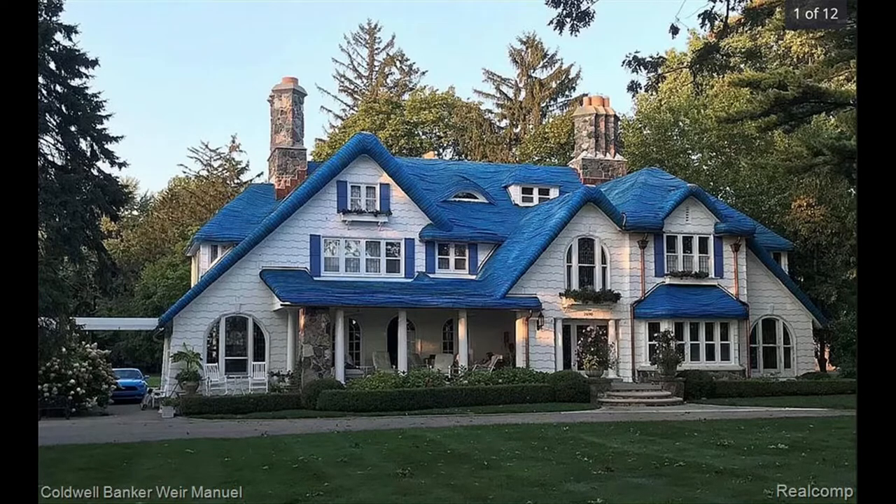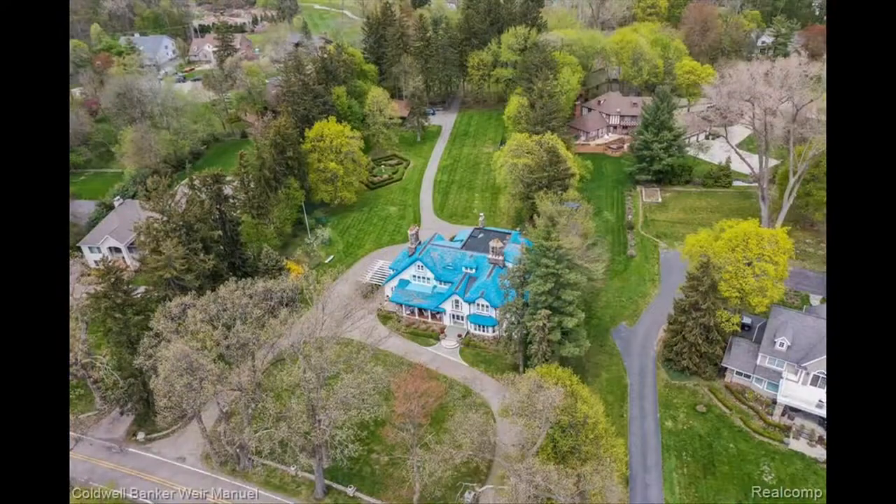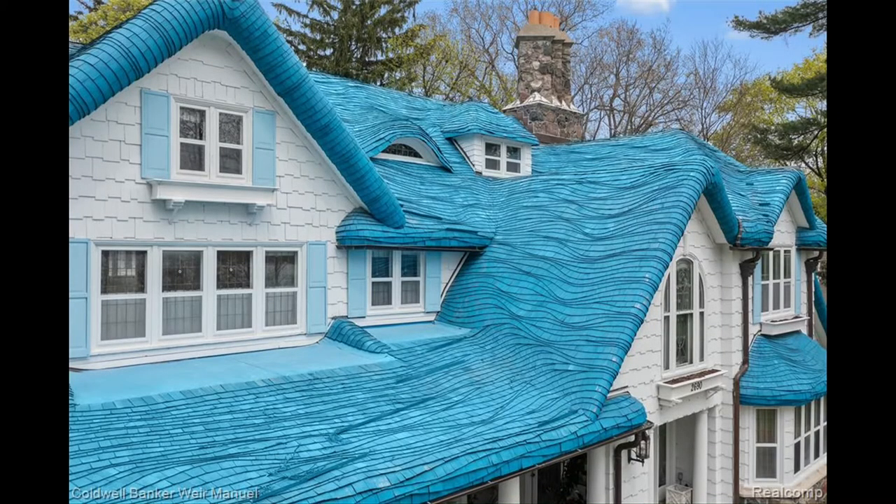There's lots of beveled glass, leaded glass. Just looking at some of the pictures, it is a really unique house. What really catches the eye for most people — and why it's been referred to as the Smurf house — is its blue roof. What is that material made of? It's a golden cedar shake, and it was stained blue.